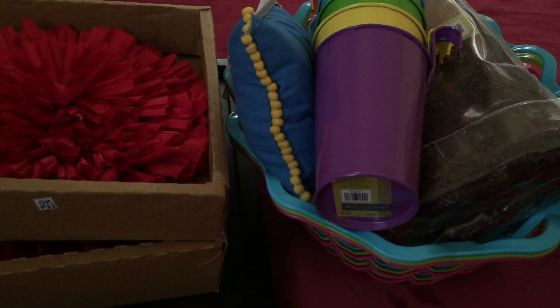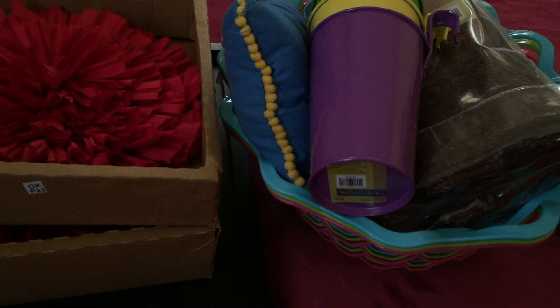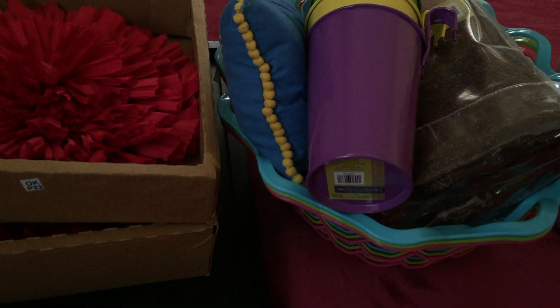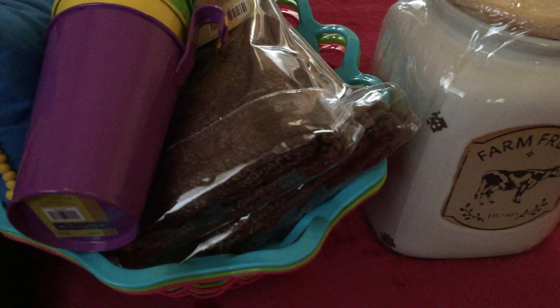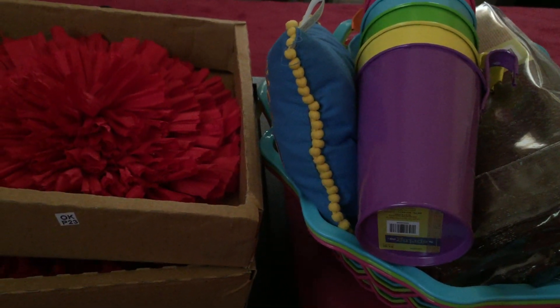Hi everyone, welcome back to our channel. I'm going to show you the Hobby Lobby haul, and it is more about the spring thing that they had because they have 90% discount for all their spring items. That's why I'm going to show you what I got from them. They have so many ceramic things.